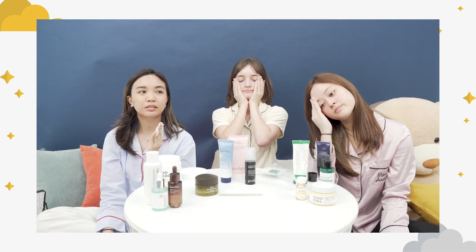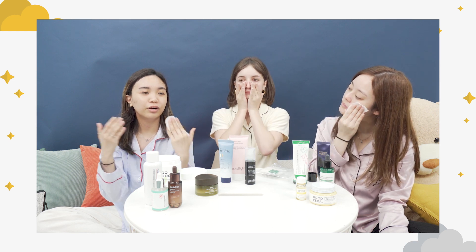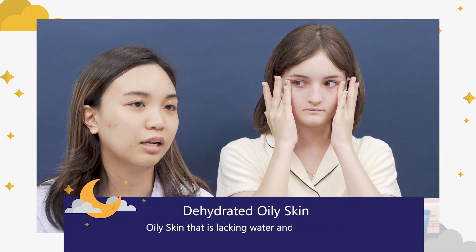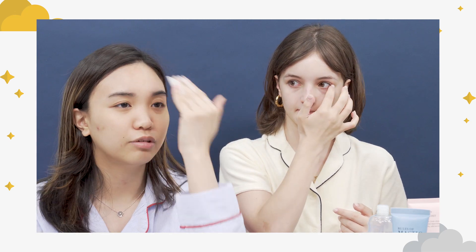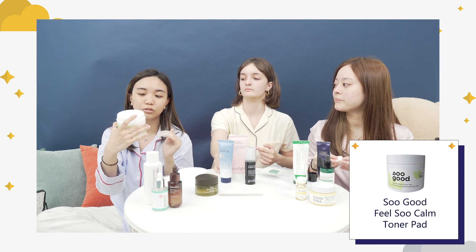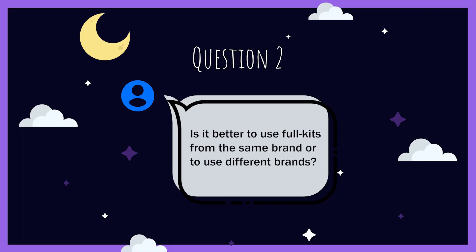One of the biggest misunderstandings is that people think they have very oily skin when they actually have dehydrated oily skin. I thought I had oily skin, so I used a lot of products for oily skin and it dried my skin out so much that it made my face more oily. After that I switched to more hydrating, light toners — nothing too heavy — and that worked really well for me. This one from Soo Good is very hydrating and not sticky at all.